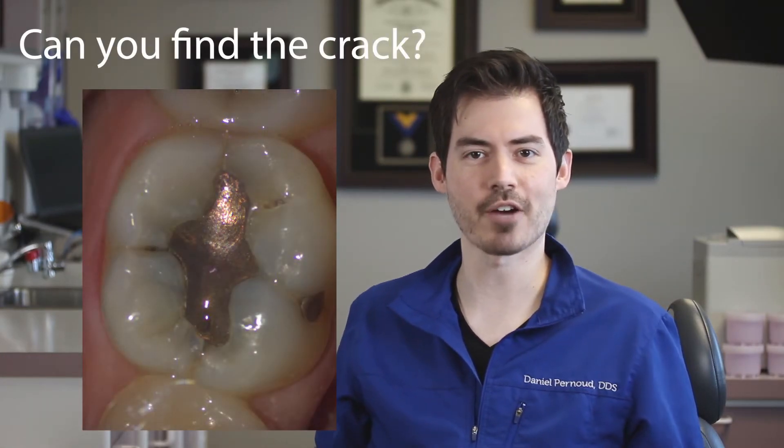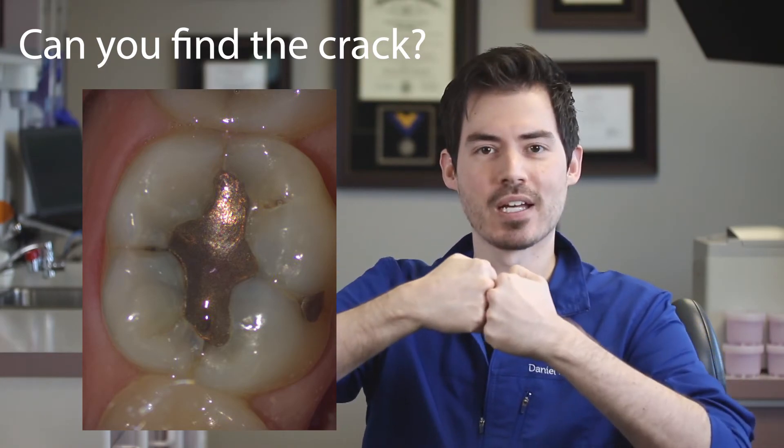To prevent further expansion or complete separation, we need to crown the tooth. Think of it like chopping wood — if you have a block of wood and strike it with an axe, you just have to make initial contact and it splits in two. But if you put a steel hat over that log and strike it, the axe deflects and nothing happens to the log underneath. That steel hat is essentially what a crown does for your tooth.